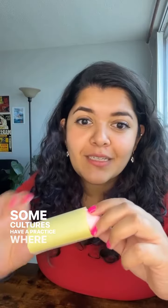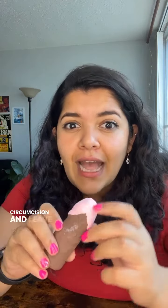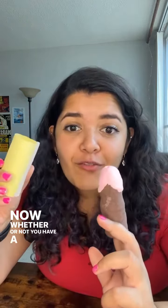Some cultures have a practice where they ritualistically remove this foreskin surgically in a process called circumcision, leaving the penis exposed like this. Now whether or not you have a foreskin makes absolutely no difference to the length of your penis or whether you're going to feel sexual pleasure.